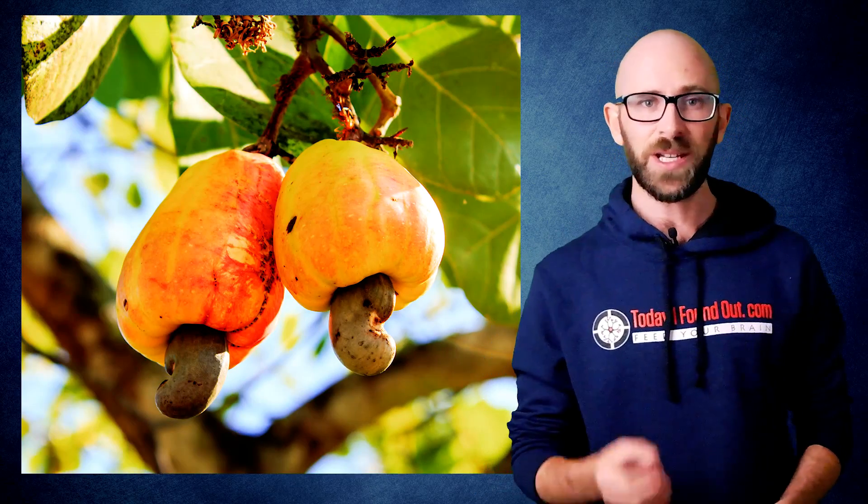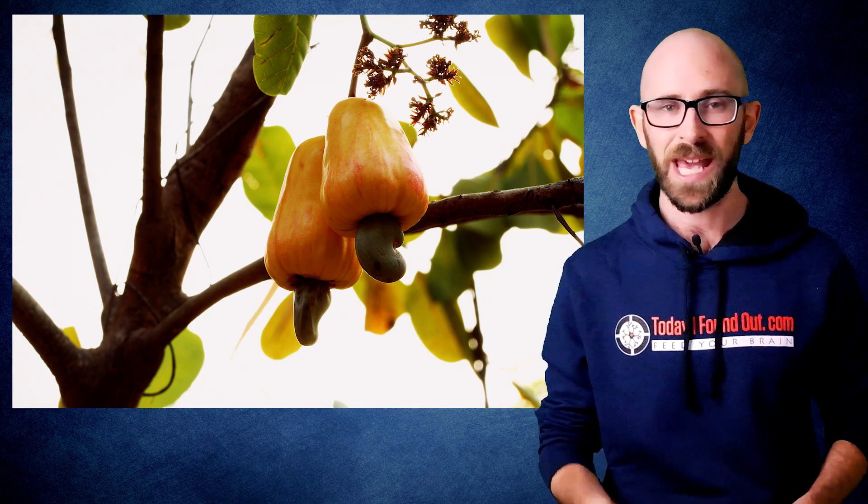And now for a bonus fact. Unlike many seeds, the cashew seed actually grows on the outside of the fruit itself, making it a false fruit or accessory fruit. The fruit, known as a cashew apple, is actually very tasty to eat, but is not widely consumed outside of areas it is grown due to the fact that it has extremely fragile skin and is not easy to transport.